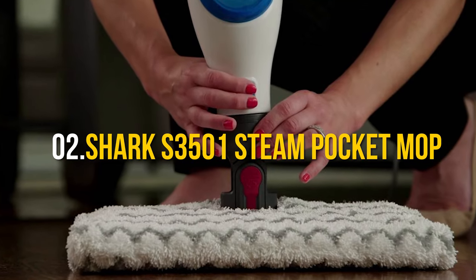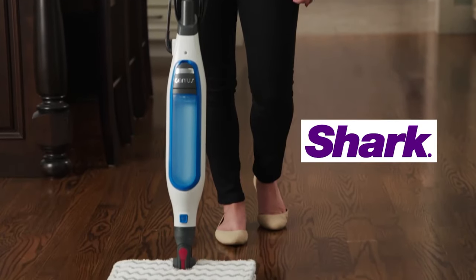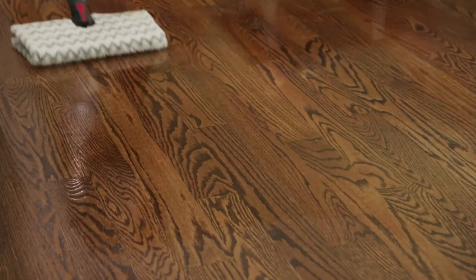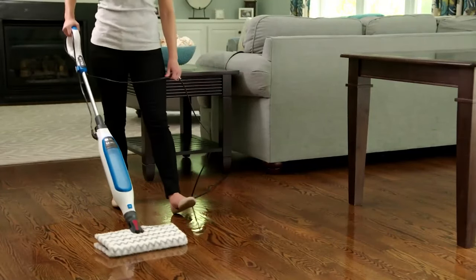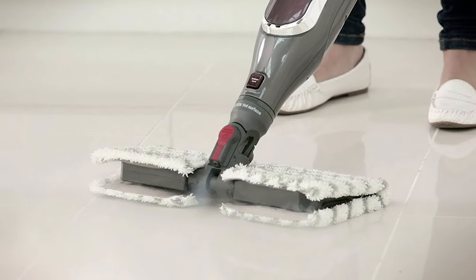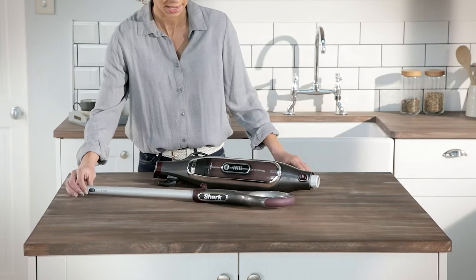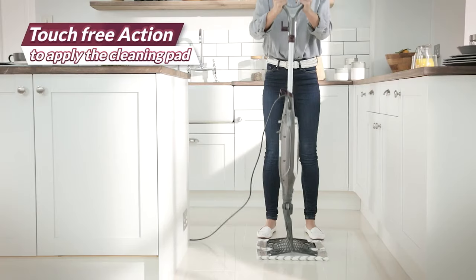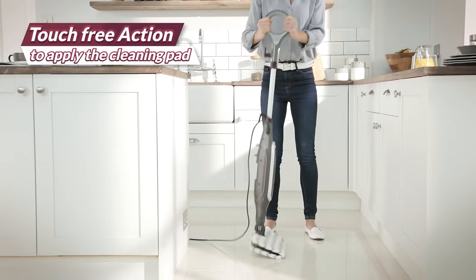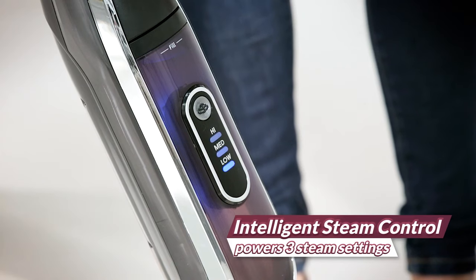Number 2: Shark S3501 Steam Pocket Mop. We're diving deep into the ocean of steam cleaning with the legendary Shark S3501 Steam Pocket Mop. This isn't just another steam mop — it's THE bedbug terminator. Ever dreamt of a mop that glides as smoothly as a shark swimming through the seven seas? With its cutting-edge design, it's like giving bedbugs a one-way ticket out of your house. Features: dual-sided steam pocket pads for double the clean and double the power, planet-friendly with no chemicals — just pure steamy goodness.